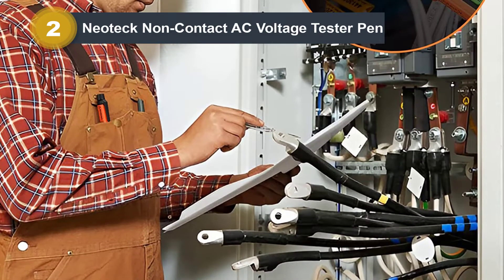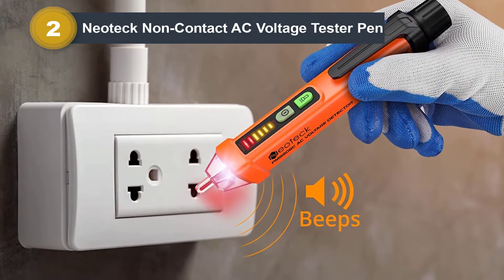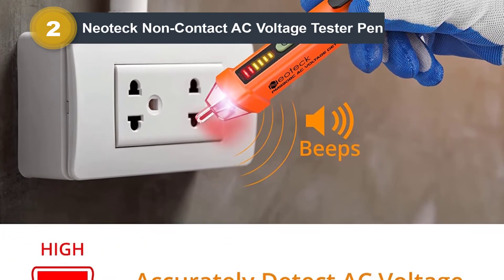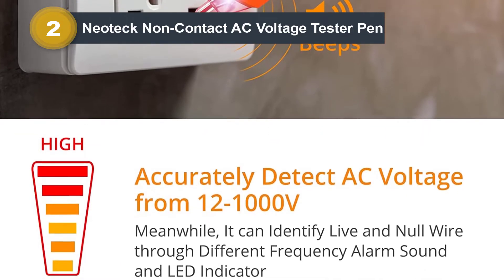While it may not be the safest, the given safety compliance of CAT 3 600V is still pretty good for the given price. Another thing that results in a high value for money is its 1.5-year-long warranty for your peace of mind.